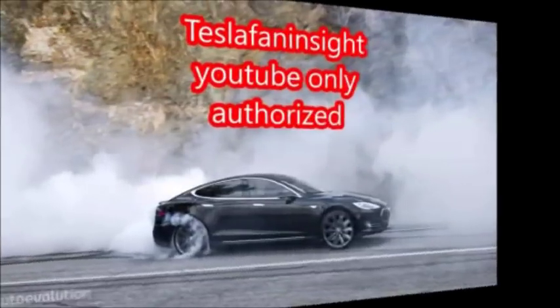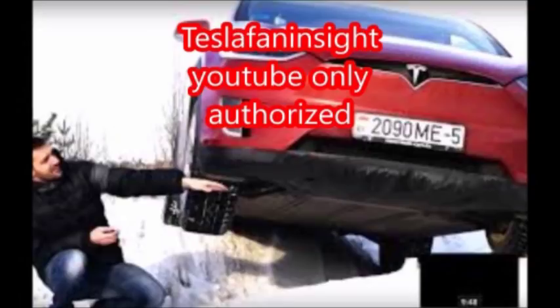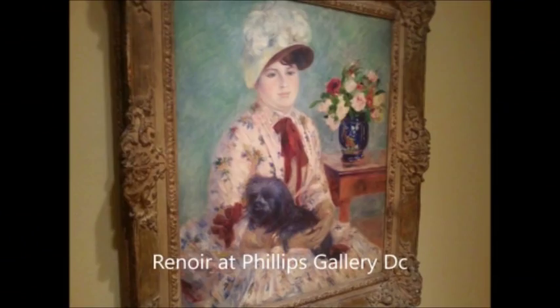Today's talk is a close look at the costs that Mercedes is experiencing with their Class 7 50,000-pound freight truck versus the costs being incurred by Tesla with their 80,000-pound truck. I think you'll find the results kind of interesting. This is Greg for Tesla Fan Insight.